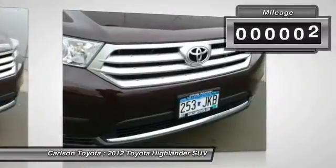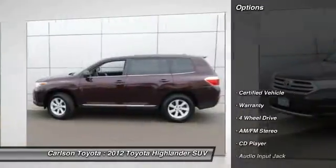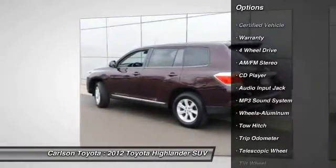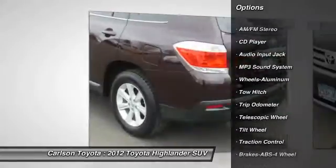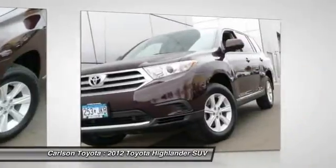This vehicle has less than 40,000 miles. Here are some of this vehicle's great options: anti-lock braking system, traction control, tow hitch, four-wheel drive, third row seat, power steering, air conditioning, front aluminum wheels, cruise control, center armrest.